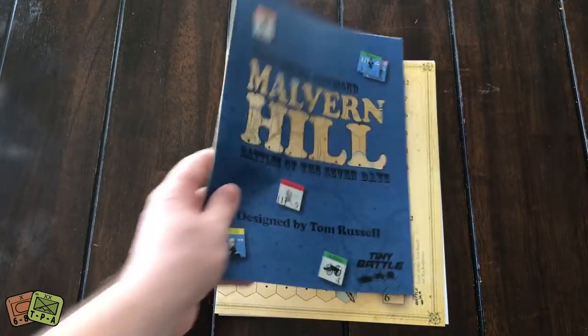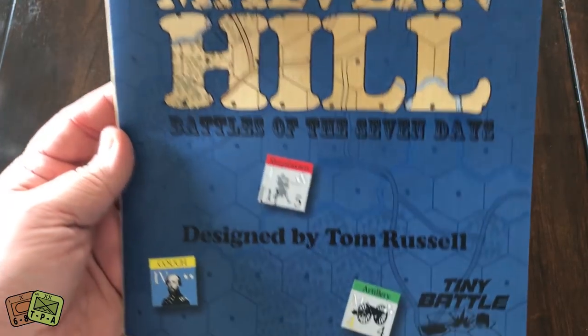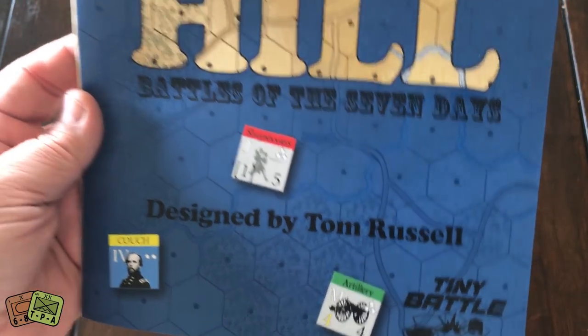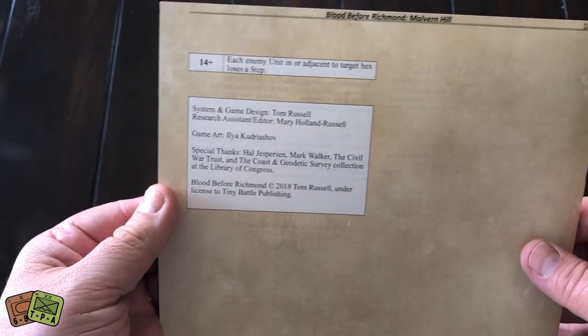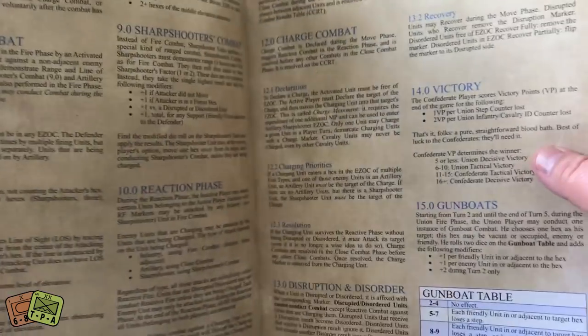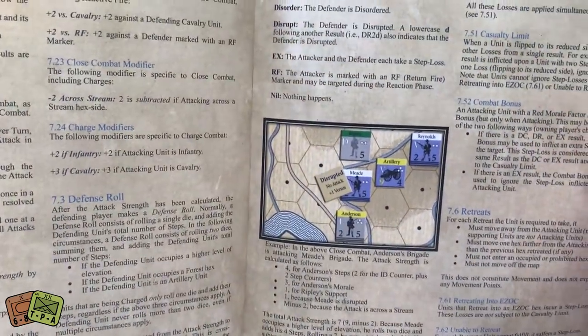The front cover doubles as the rule book — here's a close-up look, designed by Tom Russell. The rules are not very complex. Total page count is 10, and the last page is literally just the credits as well as the final part of a gunboat table, which is pretty interesting.